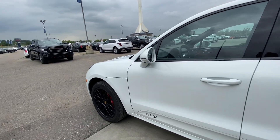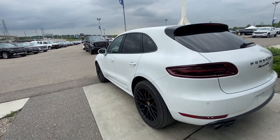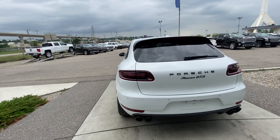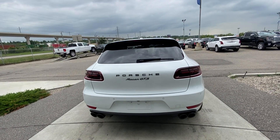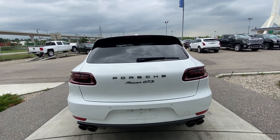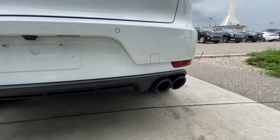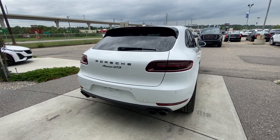We do have the bird's eye view camera system, so there's cameras all around the vehicle. Coming to the rear, those deep red LED tail lamps, parking sensors, Porsche Macan GTS badging. We do have the hands-free lift tailgate, all power as well. Quad-tipped exhaust coming out of that twin-turbo V6 — absolutely beautiful.